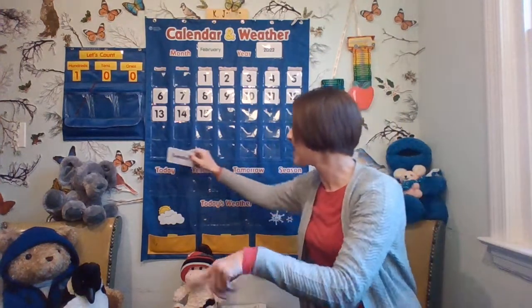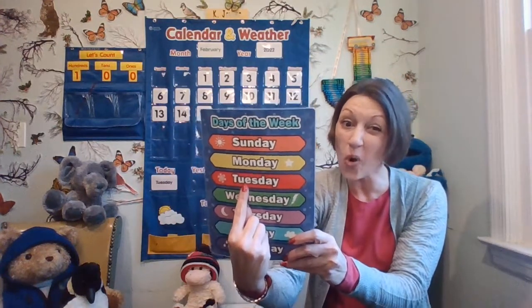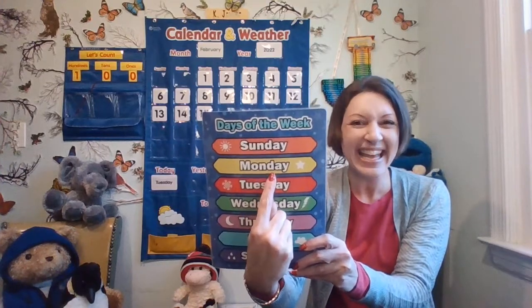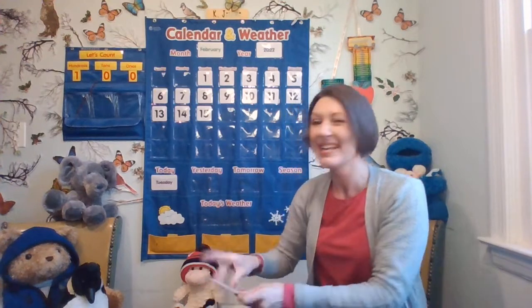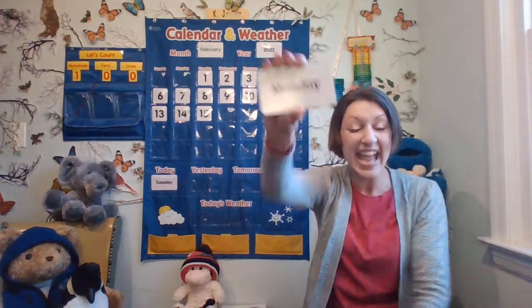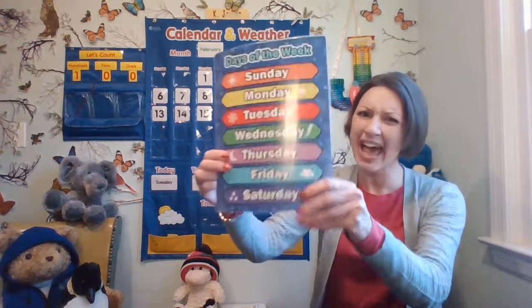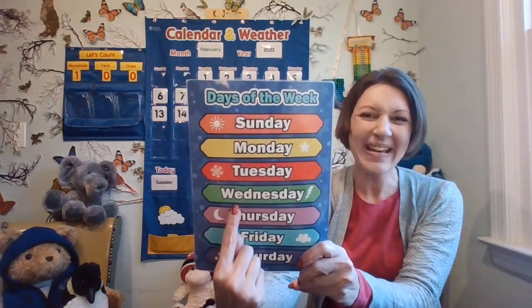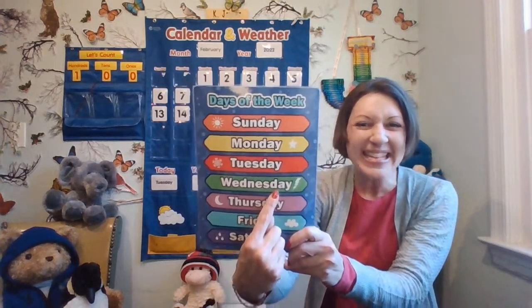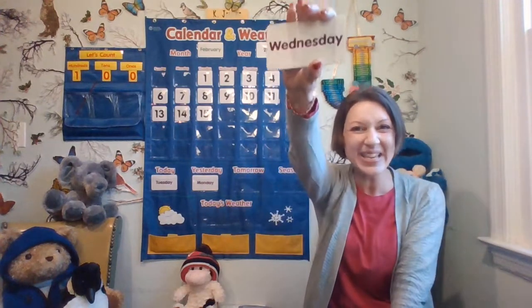And do you know what yesterday was? Today is Tuesday, and the day before Tuesday is Monday. Yesterday was Monday. And do you know what tomorrow will be? What day comes after Tuesday? Wednesday. Tomorrow will be Wednesday.